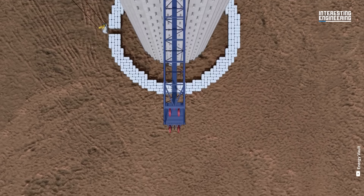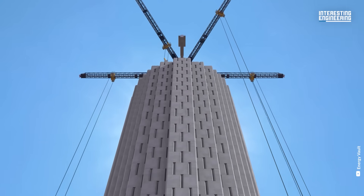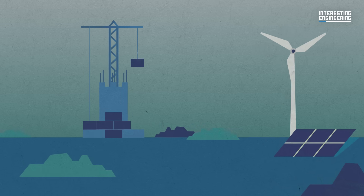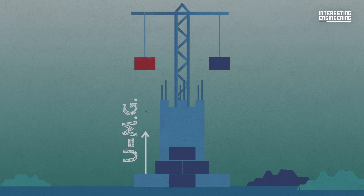High school science class teaches us that still objects hold potential energy. Pushing the objects into motion transforms that energy into kinetic energy. This entire principle is what powers a gravity battery. The system can consist of multiple weights, or a single huge one. When there is a surplus of electricity being generated by wind turbines and solar panels, a motor pulls the weight up. To lift an object, you need enough force to counter the gravity pushing it down over the height that the object needs to rise. That force multiplied by the distance travelled is work, or energy, invested in the object as gravitational potential energy.